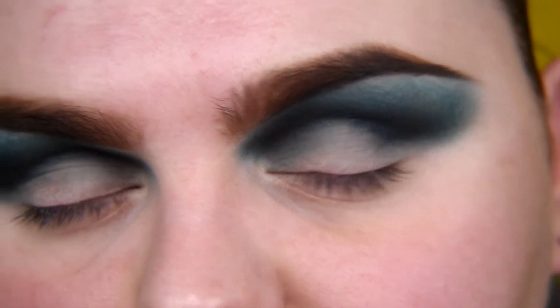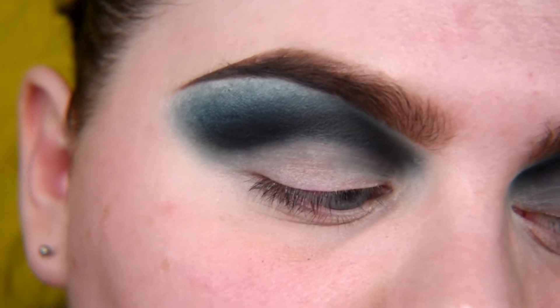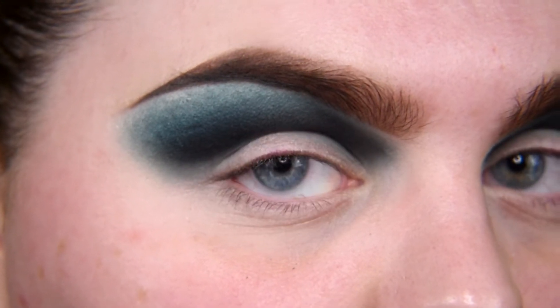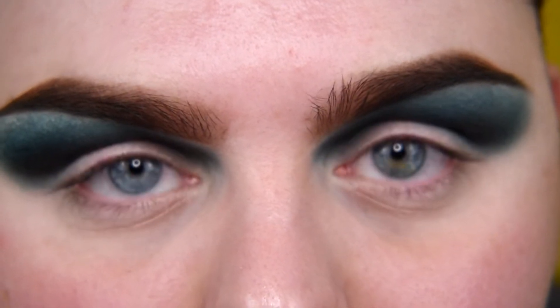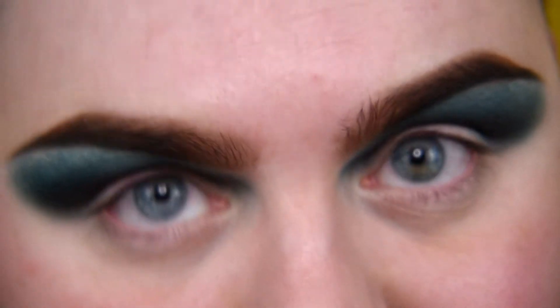I really wanted to use as many shades as possible, but I don't want a rainbow, so I'm going to do a cut crease. I'll tell you my little trick for cut crease — and I think it's obvious that I have hooded eyes, so I'll tell you how I do my cut crease.